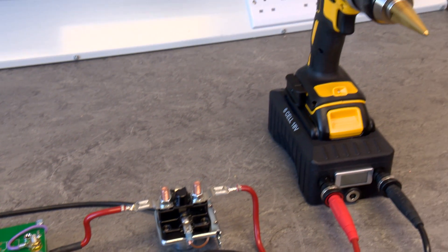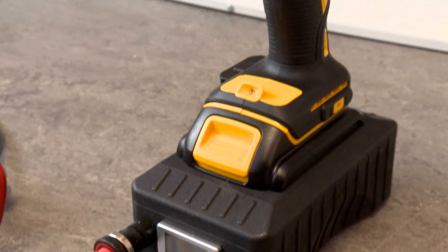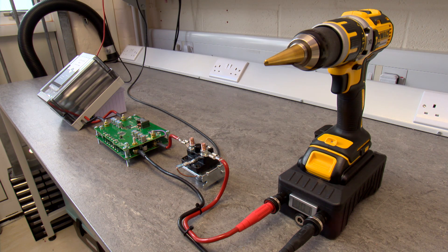On the right, we have a cordless drill armed with Zap & Go's cells in place of its normal battery. But it could equally be any cordless tool, vacuum cleaner, electric bike, scooter, car, or a mobile phone.